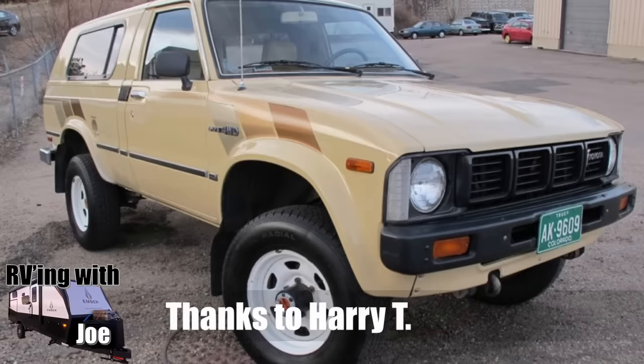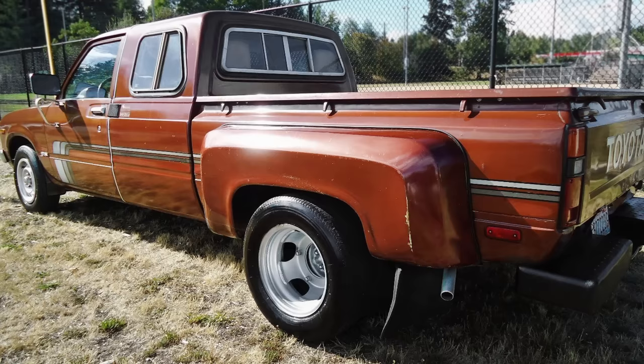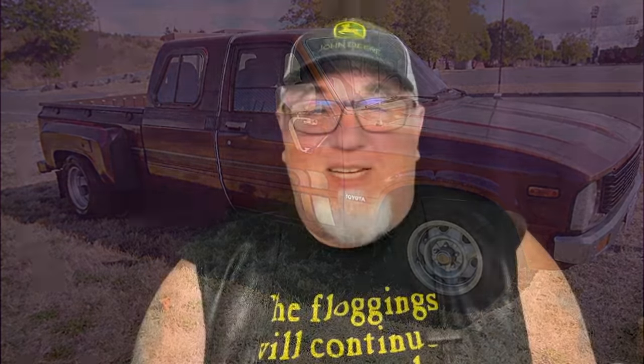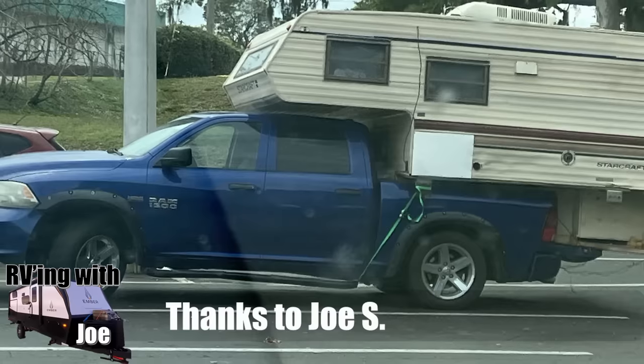Harry T., who's like an RVs Gone Wild Superman, sent us in some more information. What these pictures point out is something you just don't see anymore — this is back when Toyota used to make duallys. I don't think Toyota has made duallys for a really long time, but if you look back at these classics, there was a time. Thanks to Joe S. from Lakeland, Florida for sending this our way. Apparently this is in Seffner, Florida.